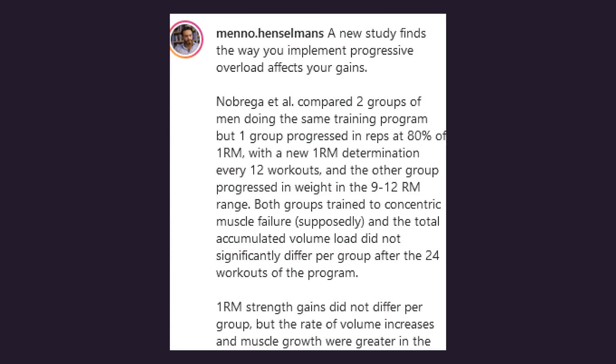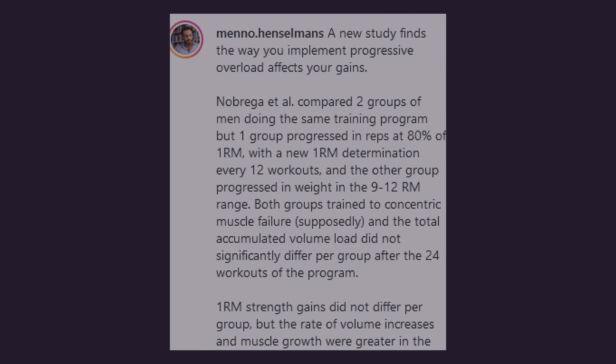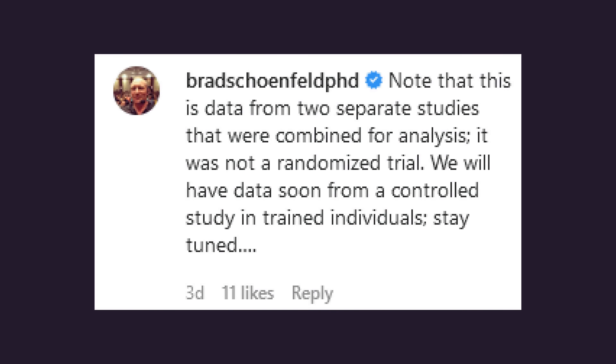Before closing out, I should note that I came across a post by Menno Henselman briefly detailing this Nobrega and colleagues' analysis on Instagram, on which Brad Schoenfeld, a resistance training researcher, gave his brief thoughts and stated that his team has conducted a study on this topic with results to be released soon. When his study does get published, I 100% plan and look forward to covering it on the House of Hypertrophy channel. As always, thank you for watching. I hope this video was insightful in some way.